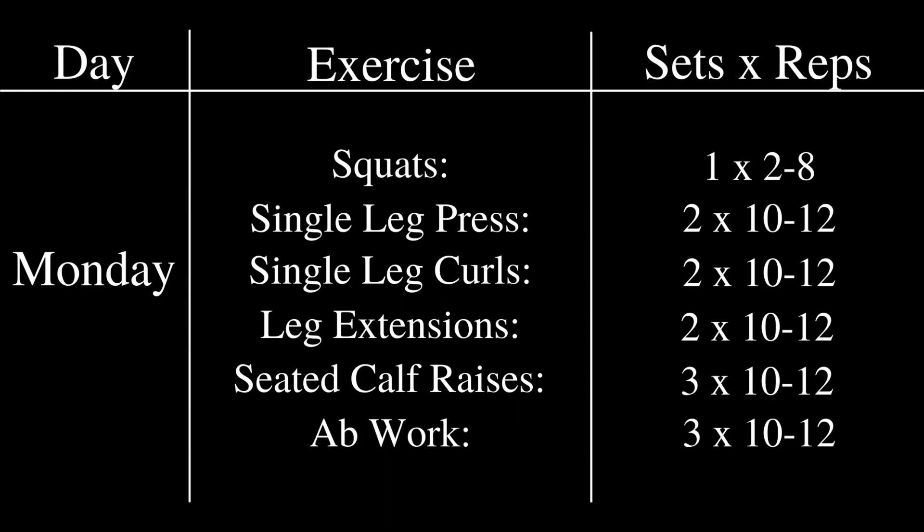After squats, he would do single leg presses for 2 sets of 10 to 12 reps, then single leg curls for 2 sets of 10 to 12 reps, leg extensions for the same sets and rep ranges, seated calf raises for 3 sets of 10 to 12 reps, and then some ab work for 3 sets of 10 to 12 reps. That's what his Monday workout looked like.